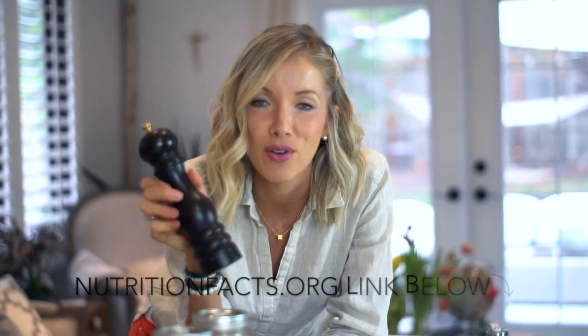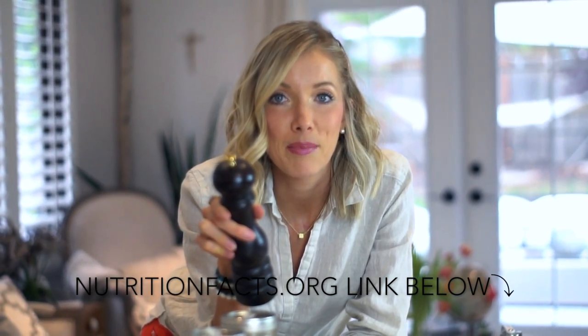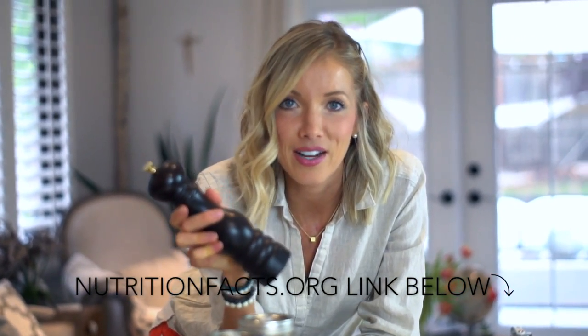Also, I'd like to mention you should use cracked black pepper. I can actually link to a nutritionfacts.org video that Dr. Greger put together talking about how black pepper actually unlocks and activates a lot of the anti-cancer, anti-inflammatory benefits of turmeric and curcumin. So black pepper combined with the curry powder is going to give you the best benefit.